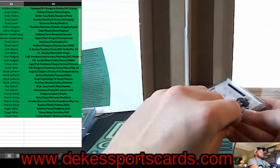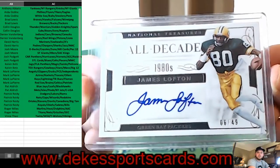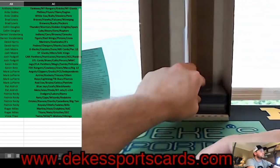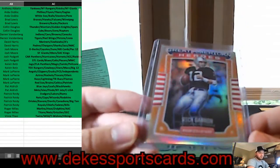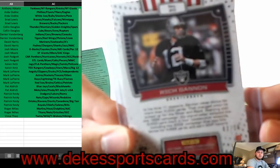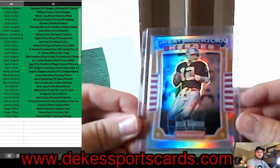For the Packers, we have a James Lofton auto out of 49 from National Treasures — beautiful — James Lofton, All Decade. For the Raiders, a Rich Gannon from Rookies and Stars, out of 25 — Great American Heroes.